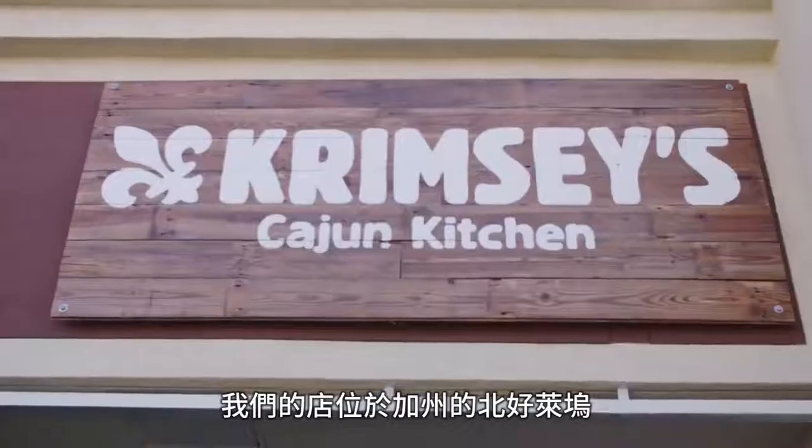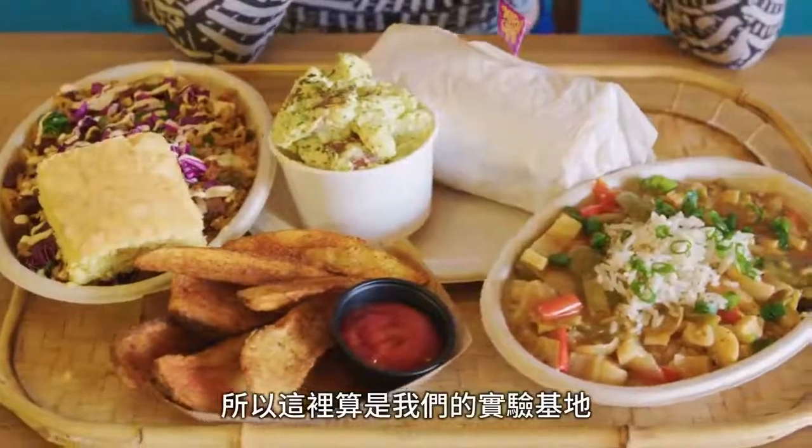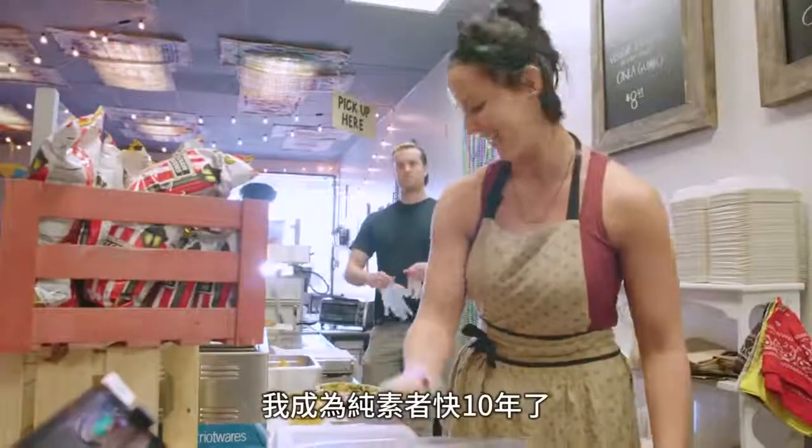We're located in North Hollywood, California. Eventually my goal is to bring this back home to Louisiana, so this is kind of our proving ground for doing that.